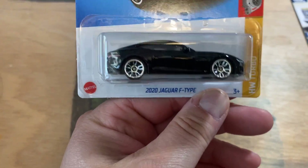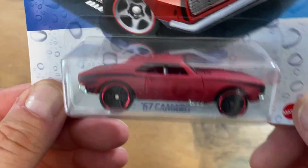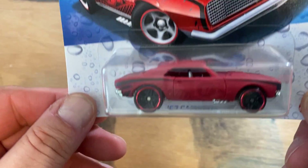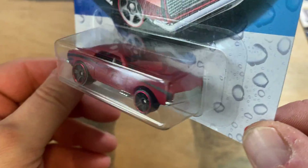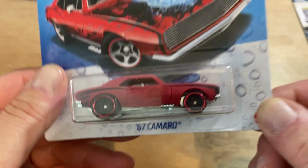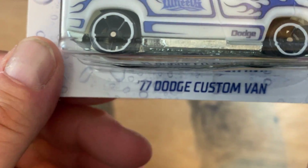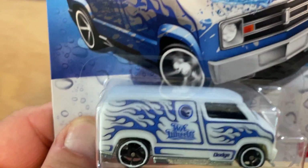Picked up another mainline Jaguar — still looking for the treasure hunt, I don't think I'll ever find it. Also picked up the Color Shifters — they've got the '67 Camaro. They don't put too many of these out so most of them are fantasy, but when I see them I grab them. And there's the 1977 Dodge Custom Van — and it's also a treasure hunt.